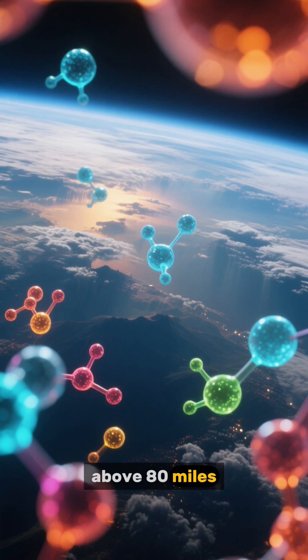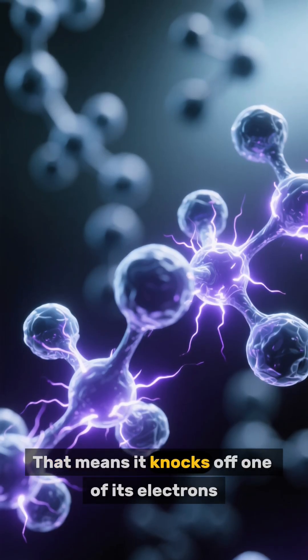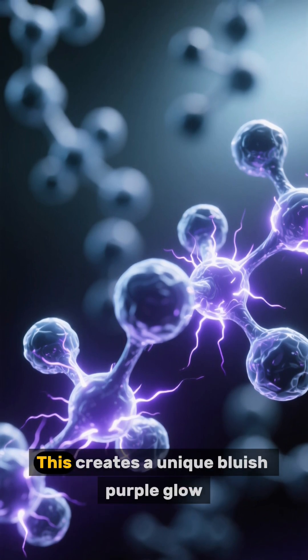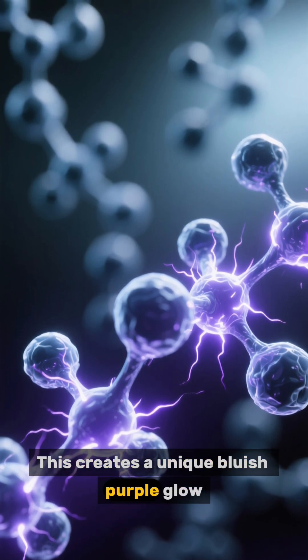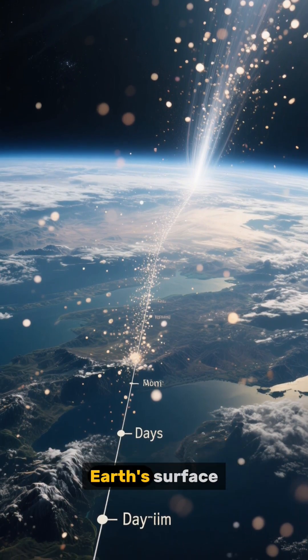Even higher — above 80 miles — the solar wind can actually ionize the nitrogen, meaning it knocks off one of its electrons. This creates a unique bluish-purple glow.